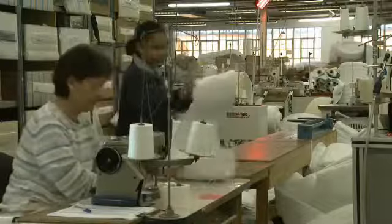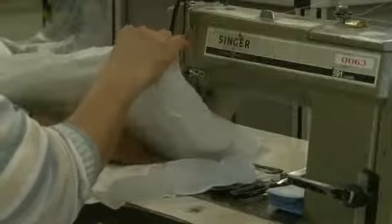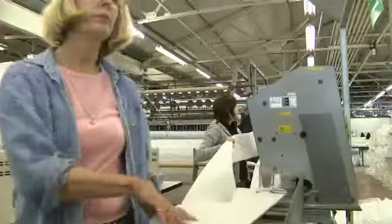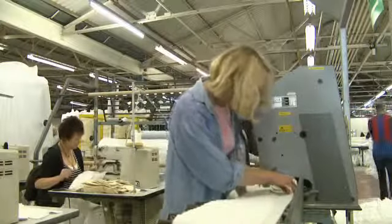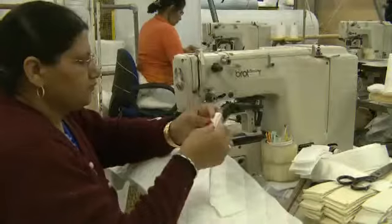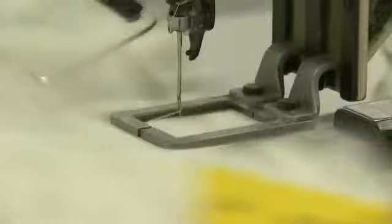Next, the border is cut to the required length, and an all-important BS7177 fire label is added to show that all of our mattresses comply with UK safety legislation. The border is then fitted with side vents, which promote fresh, cooling air circulation through the mattress fillings when it is fully constructed. And finally, mattress handles are sewn onto the border using a flag stitch pattern to ease positioning in the home.